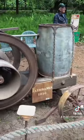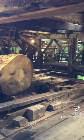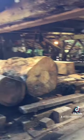Lots of cool steam-powered machines to witness all around the property. The sawmill is also steam-powered and you can witness the boilers underneath.